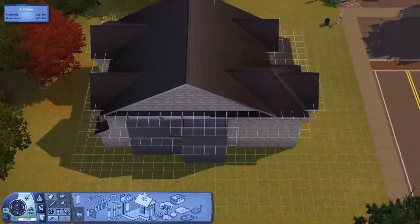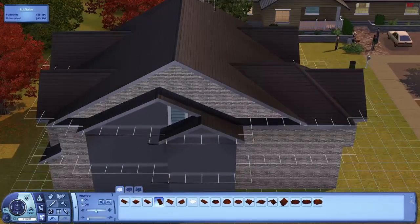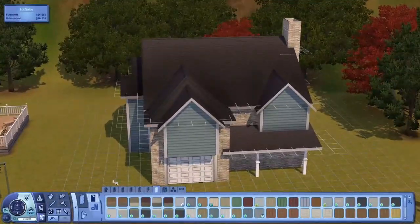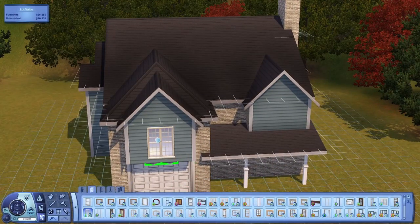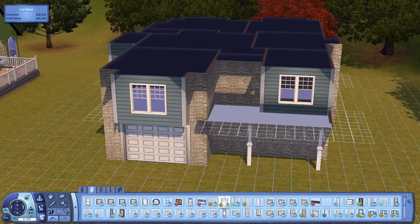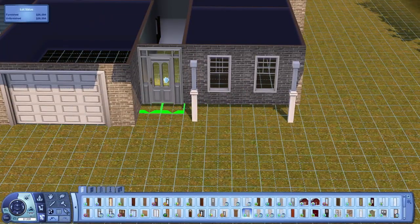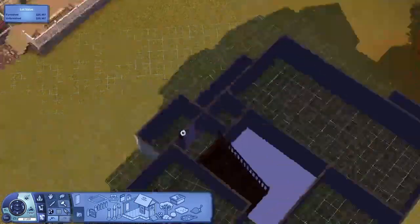So if I was to take Sunset Valley, for example, and give every single lot there a makeover to suit my building style — would that be something you'd be interested in? Whether it be interested in seeing, playing yourself, or downloading — would it be interesting to you? Because I would love to do it. Obviously I'm so used to doing speed builds, but I feel like it'd be really cool.